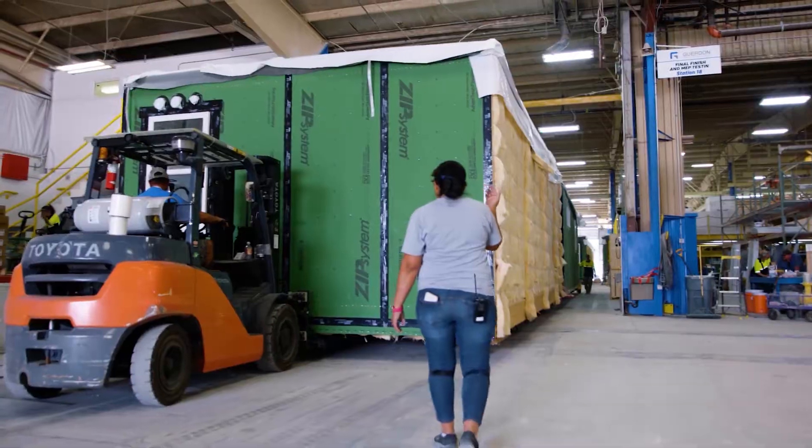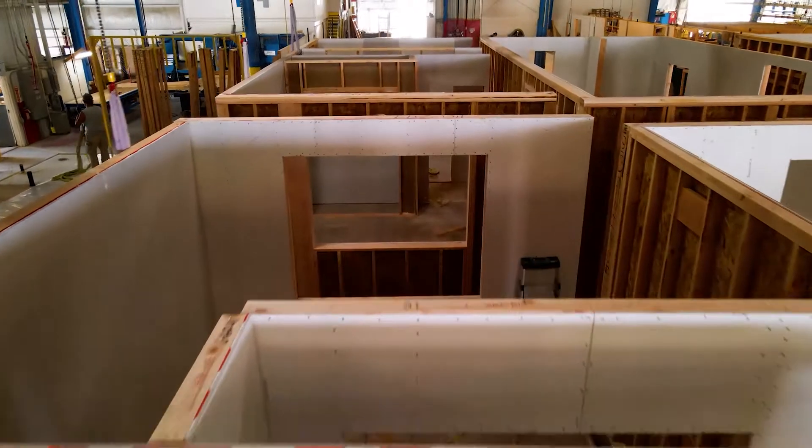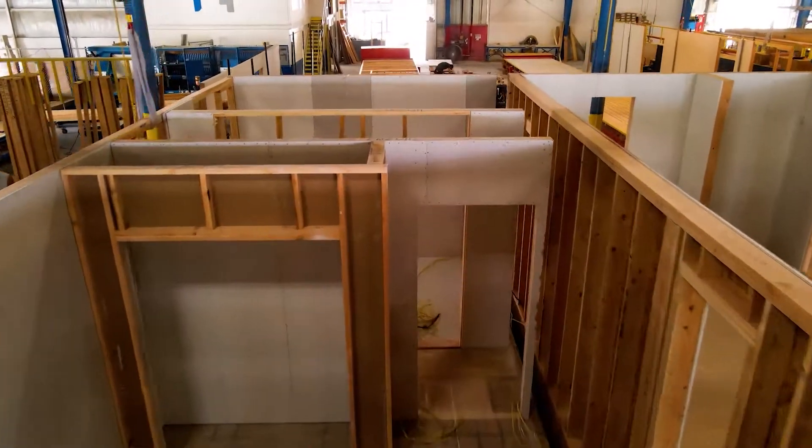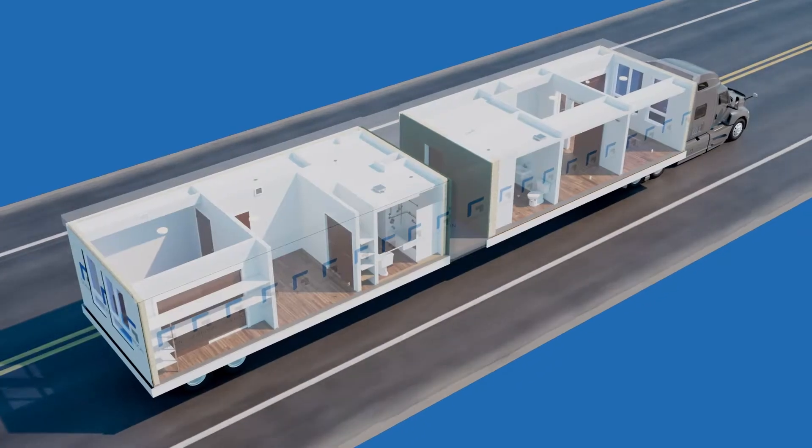Designed and constructed using advanced methods, modular buildings are built to the same codes and standards as traditional site-built projects, but strong and rigid enough to transport hundreds of miles and be craned into place.